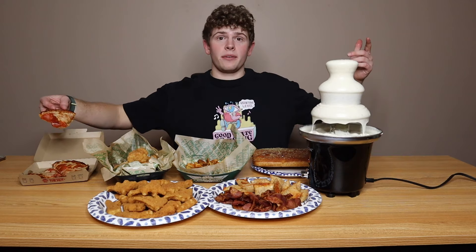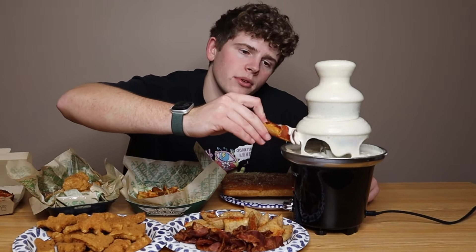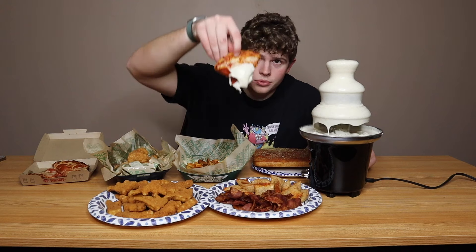Today, we got a giant ranch fountain and a bunch of food in front of us, so we're just going to start digging in, combining it all. Let's start with a little pepperoni pizza action. Ooh, you see that? That's drippy.